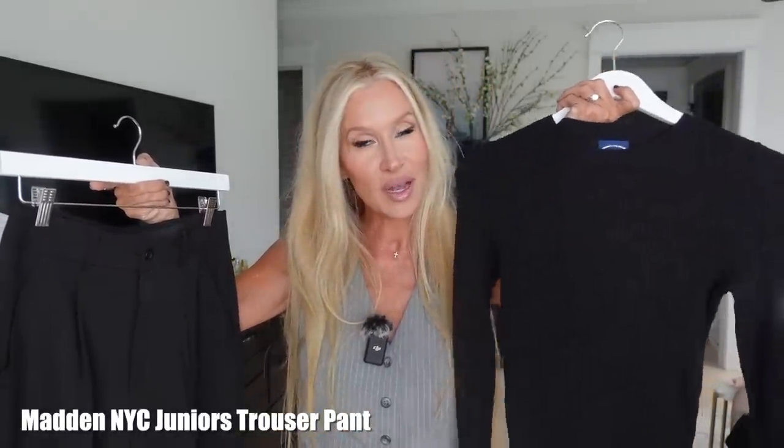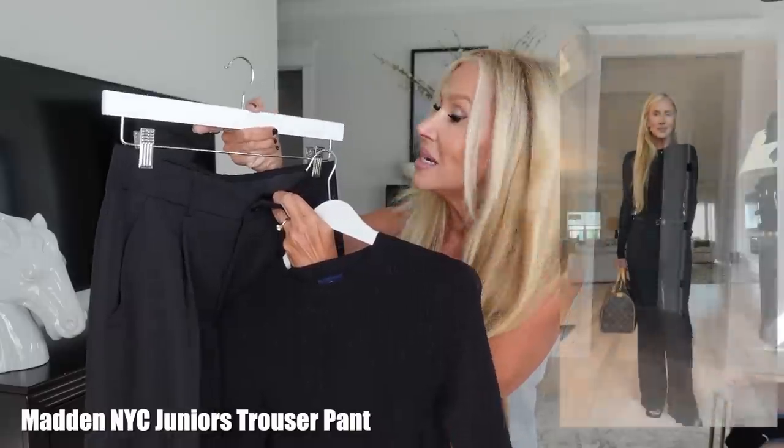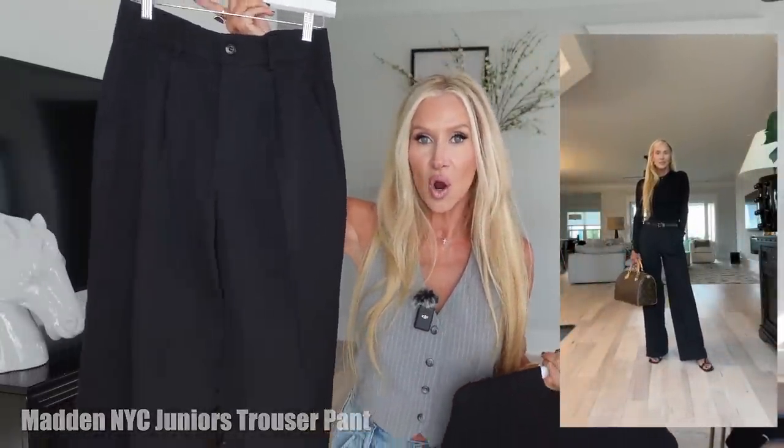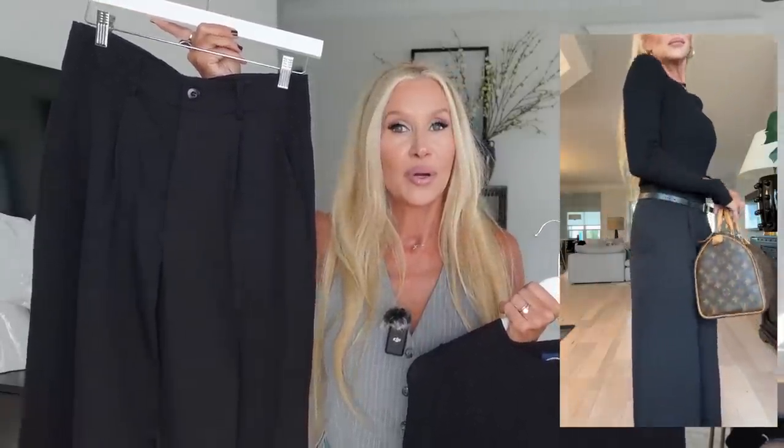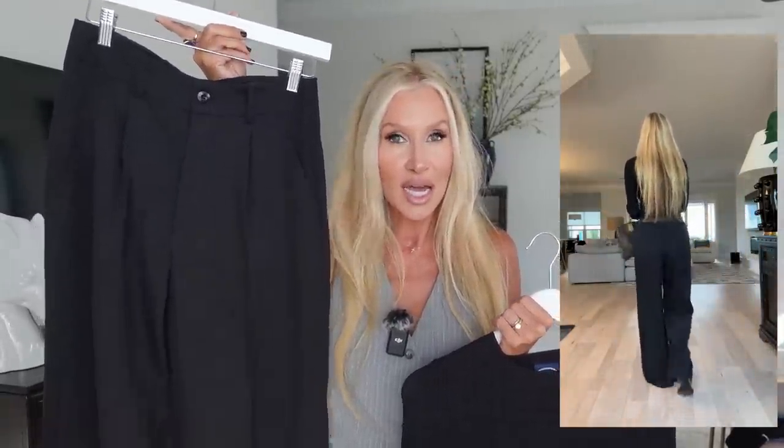This is just so valuable, and so is the skirt. I think you would love both of these — so many things you can do: put a blazer over it, put your moto jacket over it, wear it with a t-shirt. Two pieces that would be great in a capsule wardrobe. This next outfit is the same bodysuit because I love it, paired with these Madden NYC trousers in the medium.